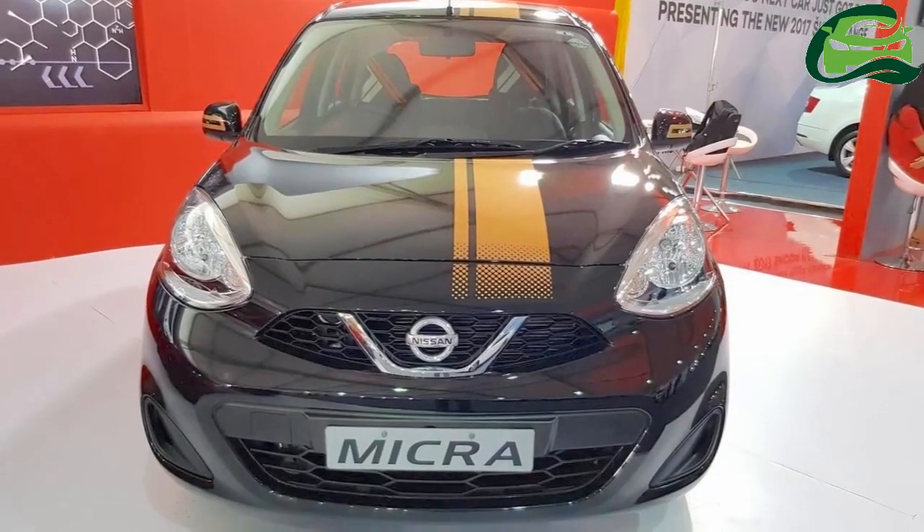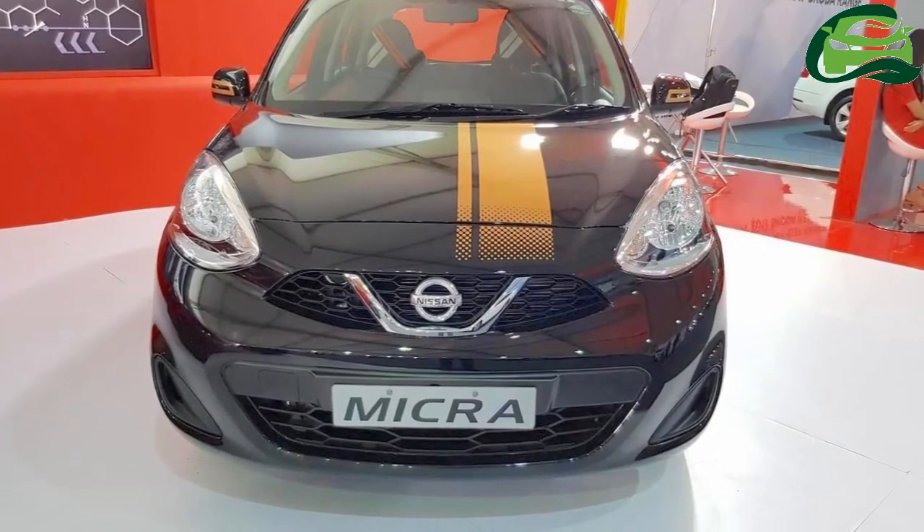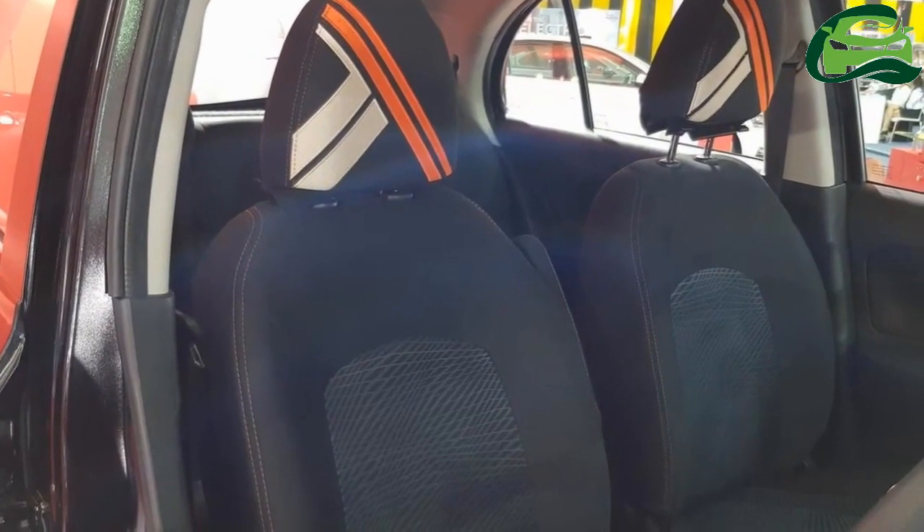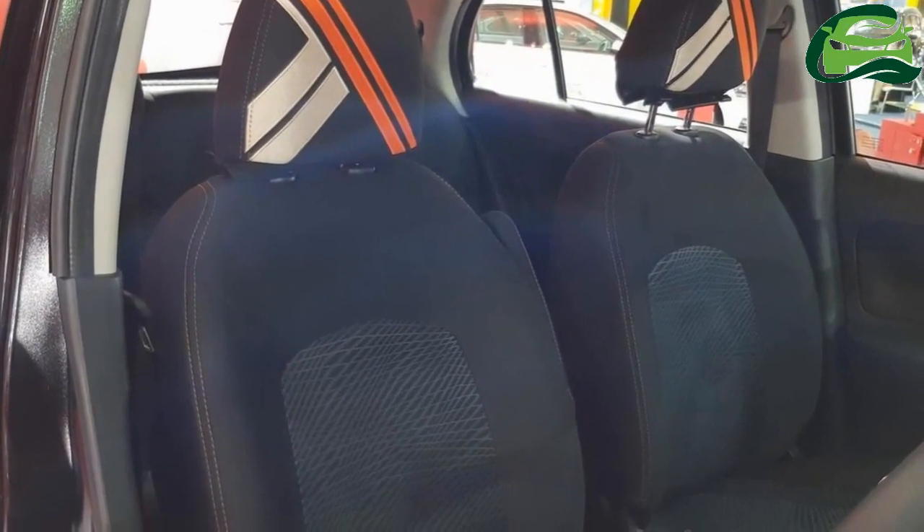The Nissan Micra Fashion was launched in India earlier this month. Here are images of the car from the Big Boy Toys Expo 2017.